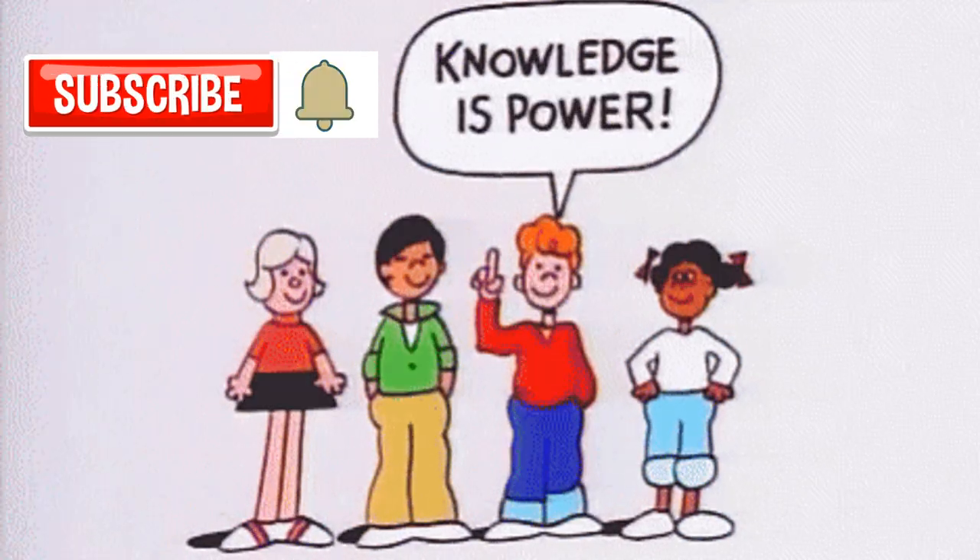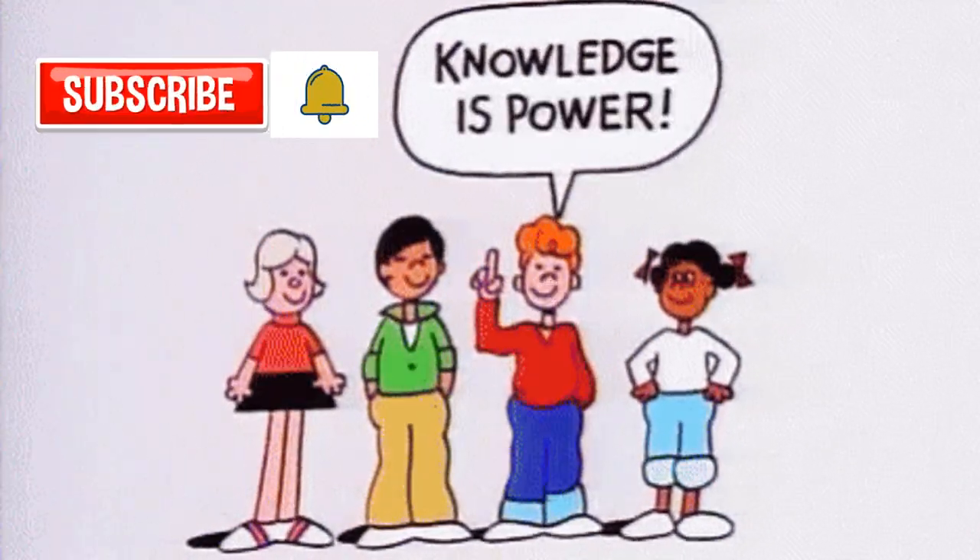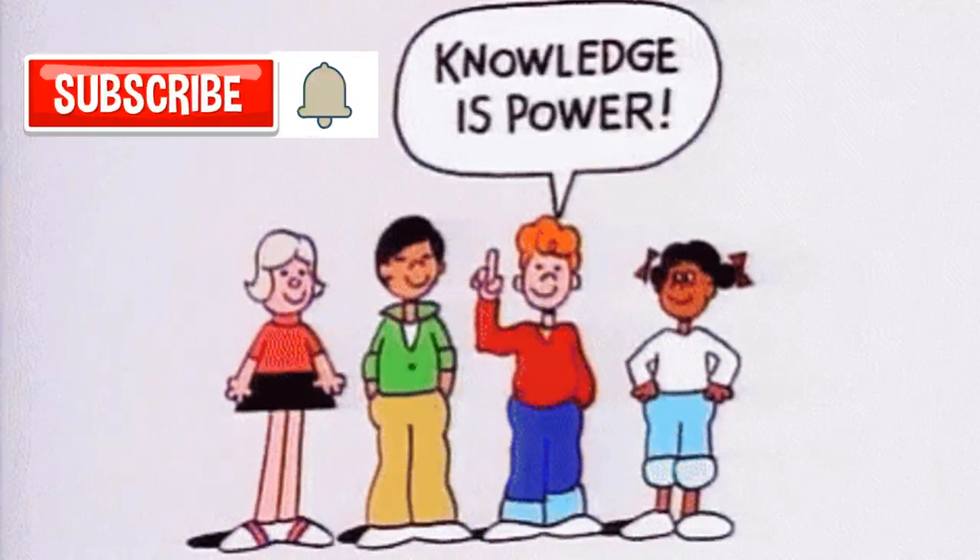Every week you will be notified by a new video, so don't forget to subscribe and click the notification bell.